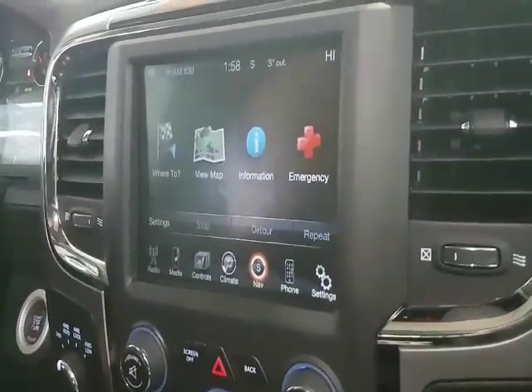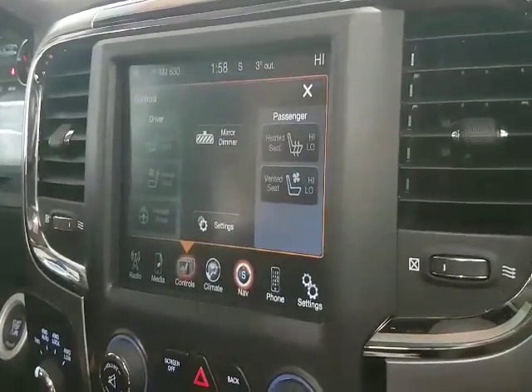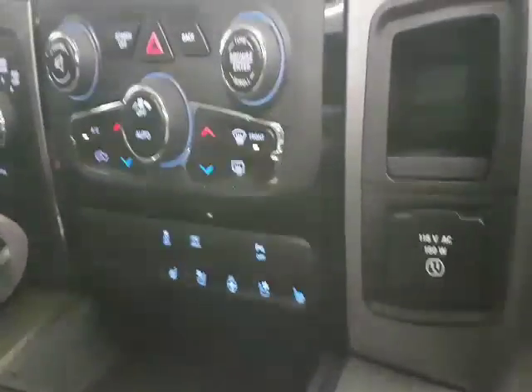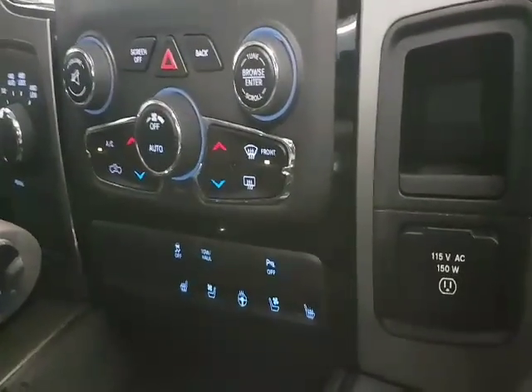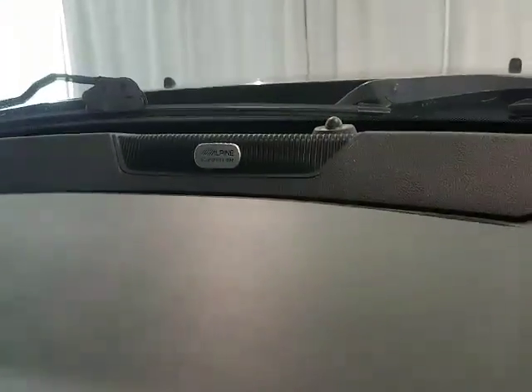This 2013 Sport Crew Cab comes with a 6-speed automatic transmission, as well as the 8.4-inch touchscreen with navigation. Heated and ventilated seats as well as a heated steering wheel. We've also got Bluetooth connectivity with voice recognition, and the upgraded Alpine sound system.